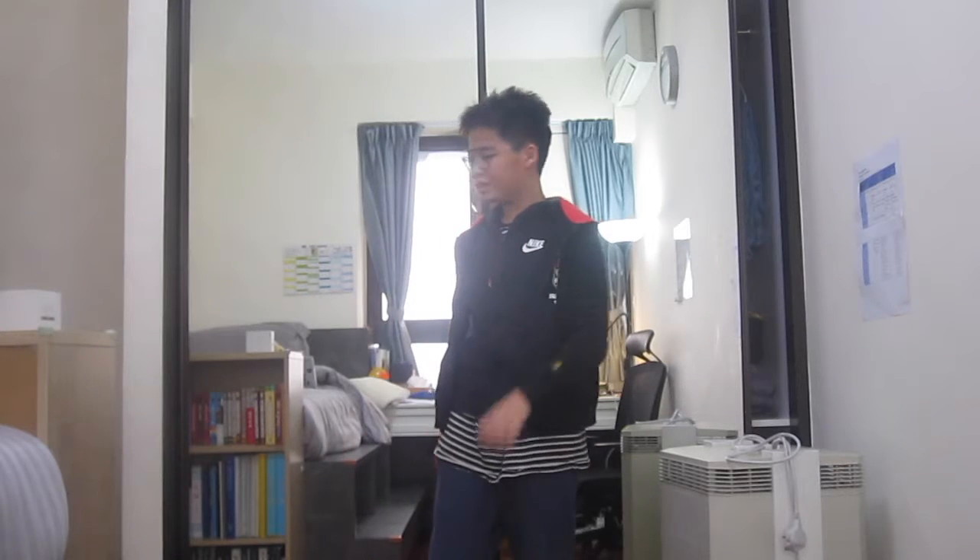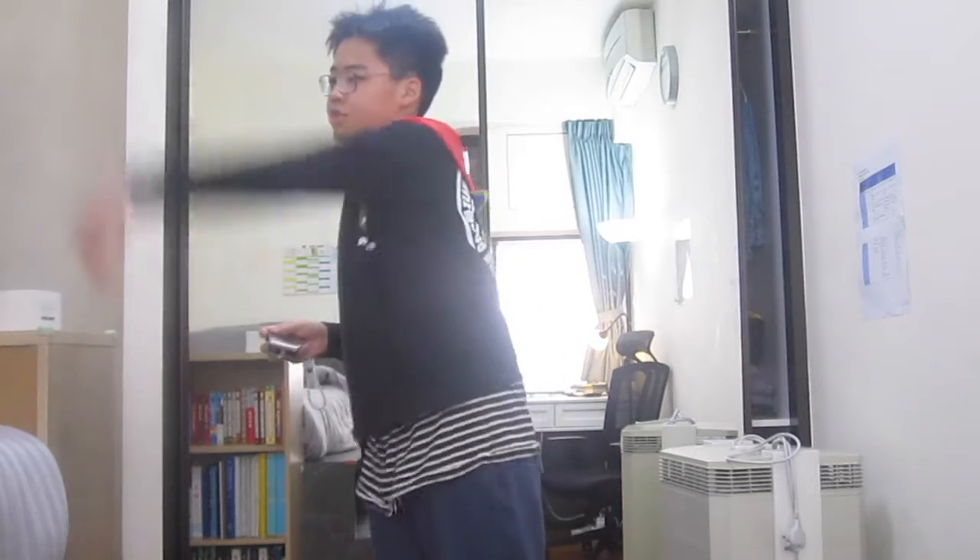Alright guys, so we're now back in the room. Today we are going to do a camera test. Here are my cameras right here. I have two right here — the cheapo camera, the one I used for a few videos. It's actually trash; I've just hit it against the wall, who cares about it?